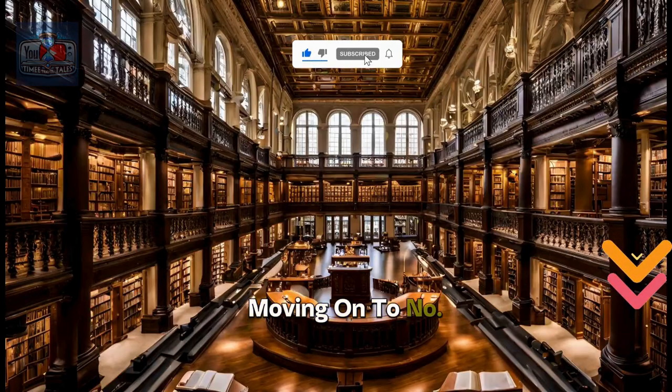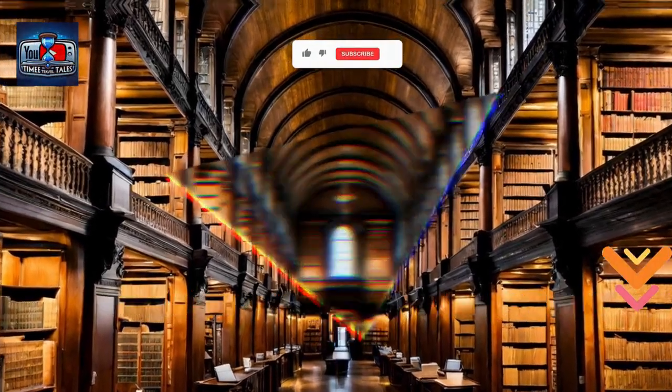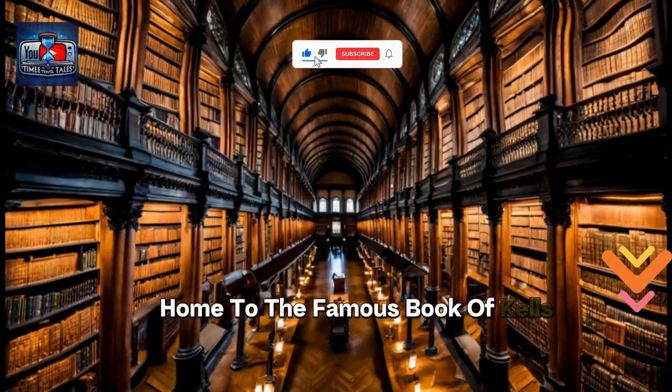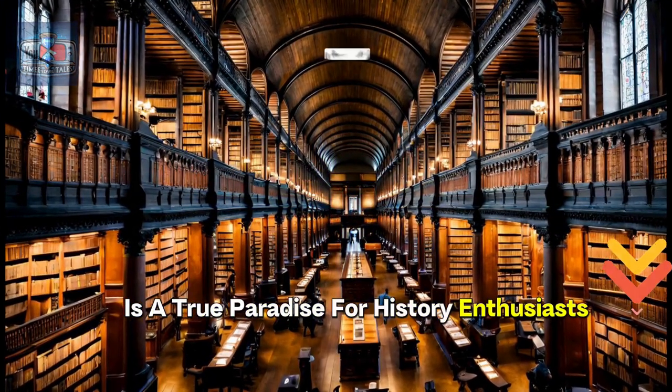Moving on to number 9, we find the Trinity College Library in Dublin, Ireland. Home to the famous Book of Kells, this 18th century library is a true paradise for history enthusiasts.